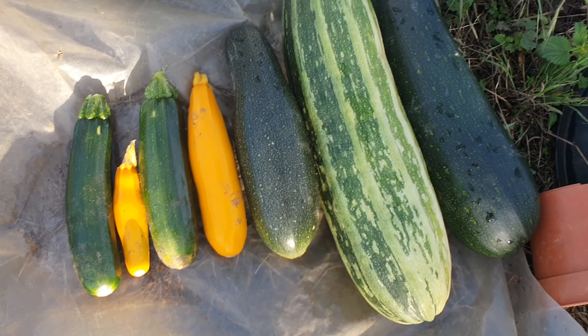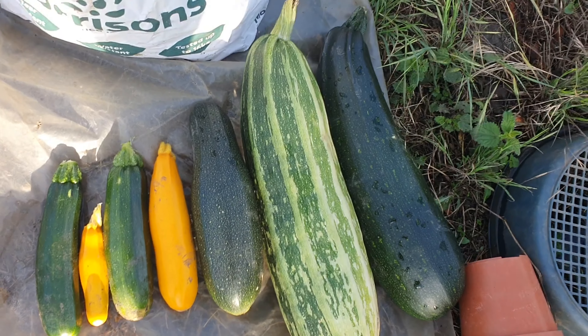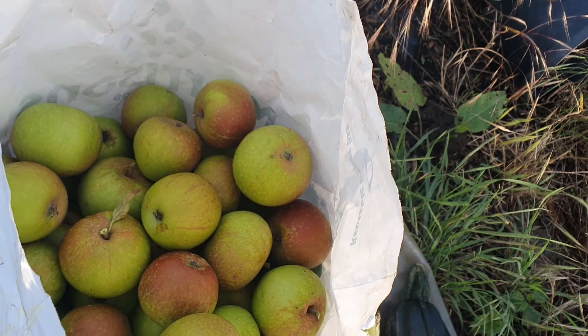I've harvested those today — a variety of sizes, and a big bag full of apples.